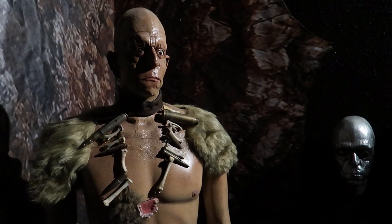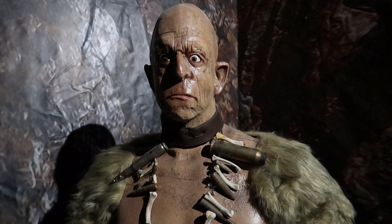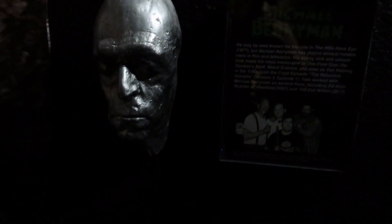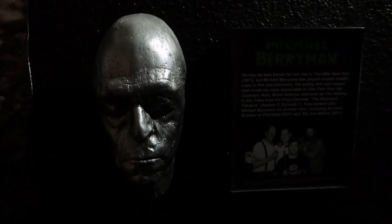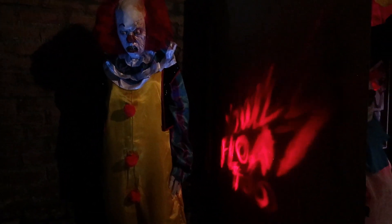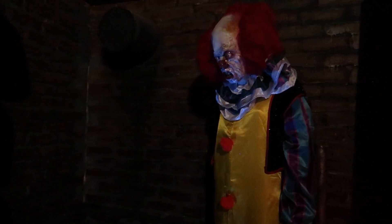Any fans of Michael Berryman here? He's such a sweet guy — for a guy who has the appearance he does and the roles he's played, you'd expect him to be a bit scary, but the guy is totally a stand-up guy and total sweetheart. Here's to you Michael. And now look at the Leprechaun here to protect his gold — the Leprechaun movies are a trip. Then we have Mr. Pennywise hanging out in the sewers looking for children to devour.